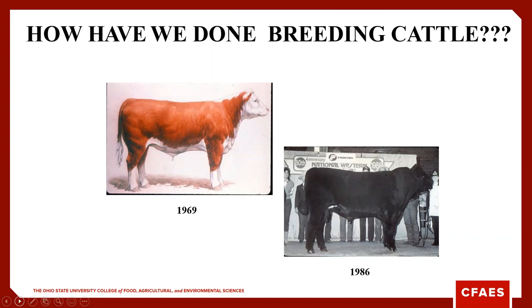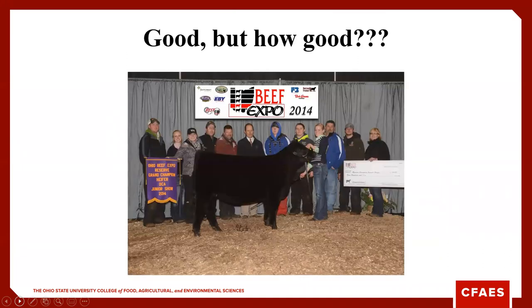Then we went from one extreme to the other. In the mid to late 80s, they brought in the Charolais and the Limousin — some very large-framed cattle. You can see that picture of that Charolais bull from the National Western in 1986. When we talk about phenotype, I don't know that today's picture is a whole lot different than that Shorthorn bull from 1911 in terms of type and kind. But our genetics are much improved in that 100-plus years since.